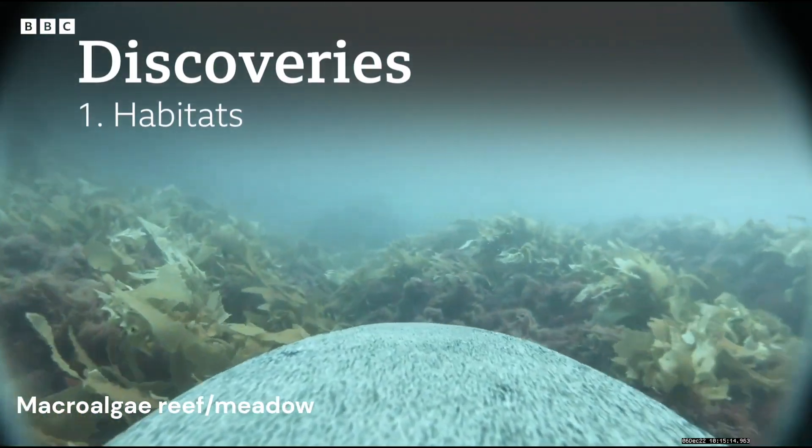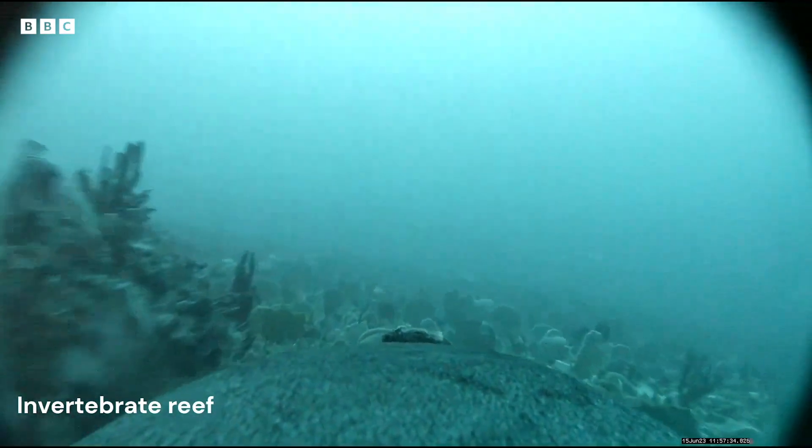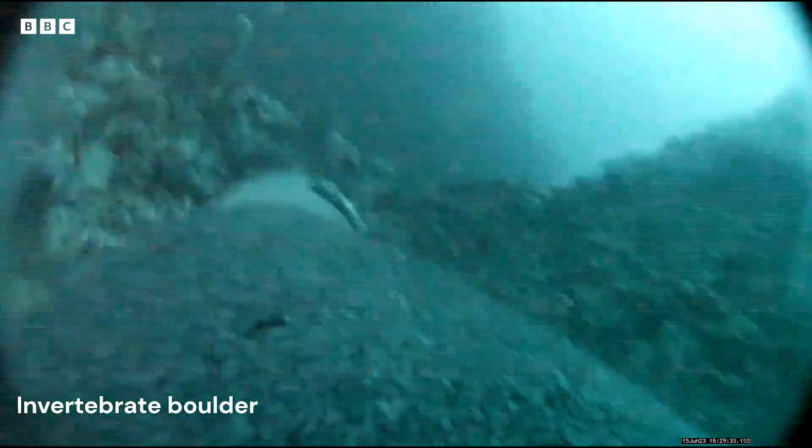We had no idea about what sort of habitats really were down there, especially in the deep areas. Getting this footage of beautiful reefs, caves, and canyons that the sea lions are swimming through and using — that was quite amazing.